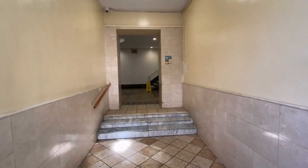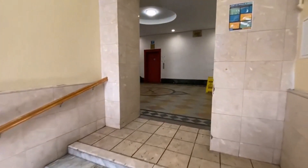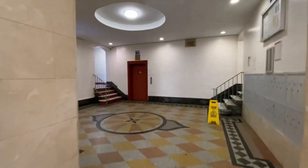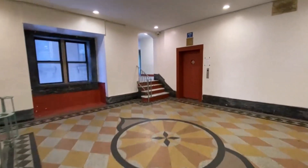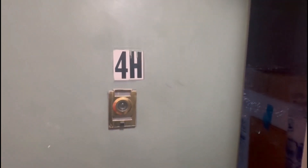54 West 174th Street, apartment 4-H. This is a one-bedroom on the fourth floor of an elevator building.